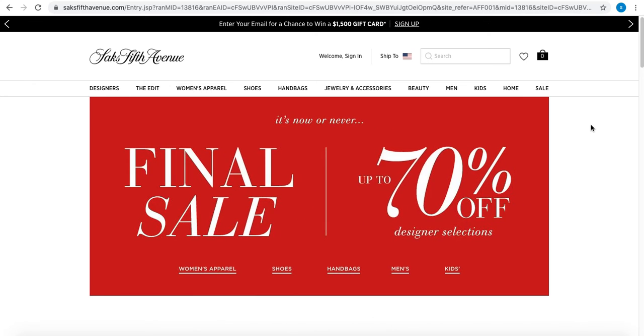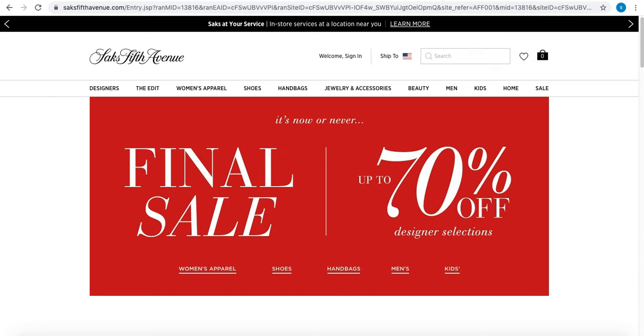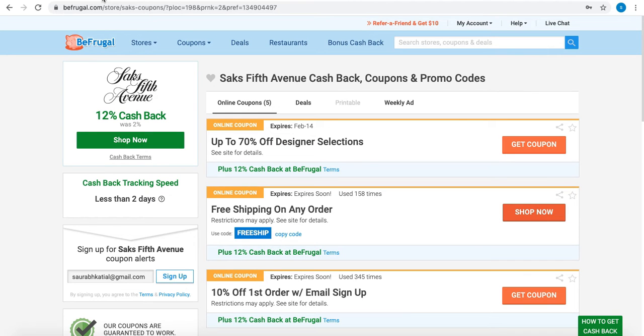You check out as you would normally do, and then you will get that cashback from BeFrugal. It will calculate that 12 percent cashback and add it to your account on BeFrugal. Upon completing your purchase, cashback will be added to your BeFrugal account within seven days. When you click on links from BeFrugal's website, it sets a special cookie in your internet browser — this is how the store knows to report the sale and cashback to your account.